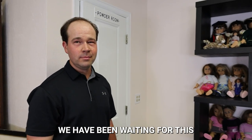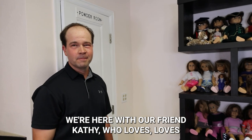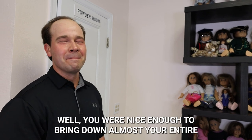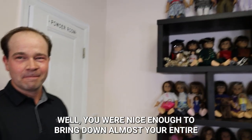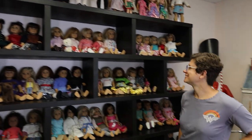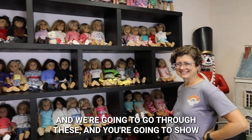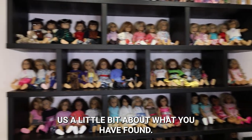We have been waiting for this. We're here with our friend Kathy who loves American Girl Dolls, and you've developed an affinity for them lately. Oh yes, I would say so. You were nice enough to bring down your almost entire collection, which is so much fun. And we're going to go through these and you're going to show us a little bit about what you have found.